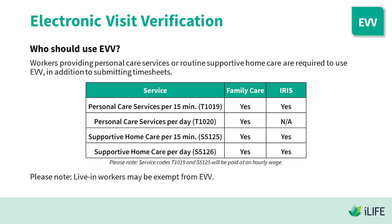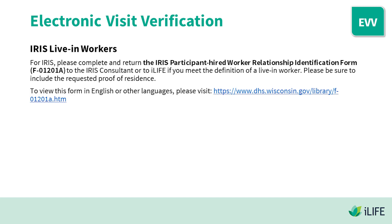Please note that live-in workers may be exempt from EVV. For IRIS, please complete and return the IRIS Participant Hired Worker Relationship Identification Form to the IRIS consultant or to iLife if you meet the definition of a live-in worker. Please be sure to include the requested proof of residence. To view this form in English or other languages, please visit the link in the video description.